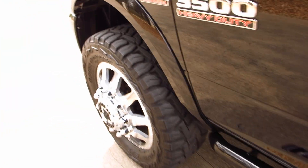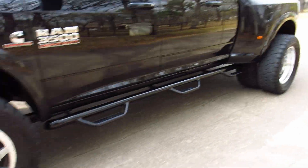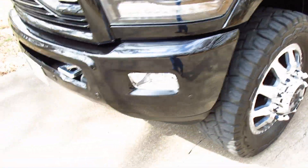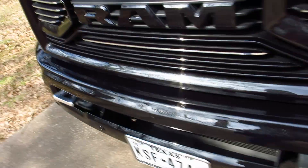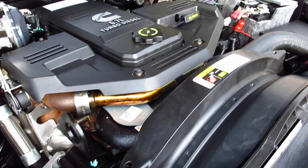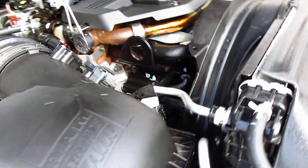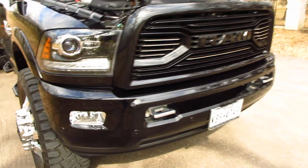Somebody bought this truck and put a lot of extras on it. The wheels and tires alone are about five thousand dollars. Then you've got the billet tow hooks, the exhaust, the programmer — the list just goes on and on. The 6.7 Cummins has proven to be a very reliable motor, and this truck is no exception — just immaculate inside and out.